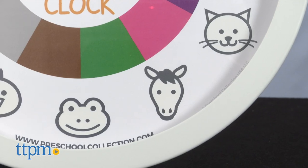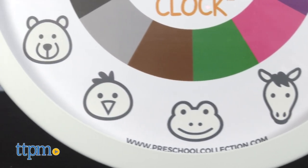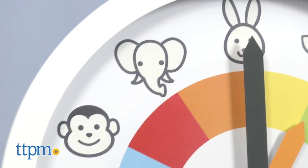With both of these, there are no numbers. Instead, kids see glow-in-the-dark animal icons and a ring of colors.